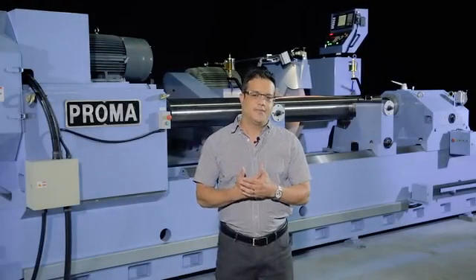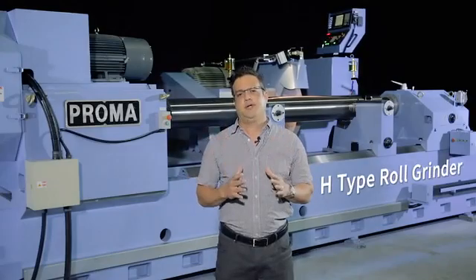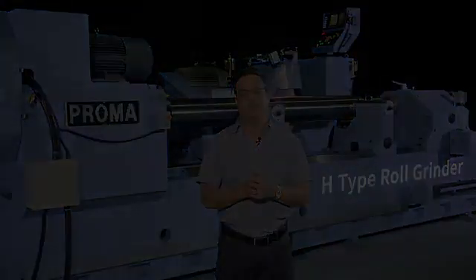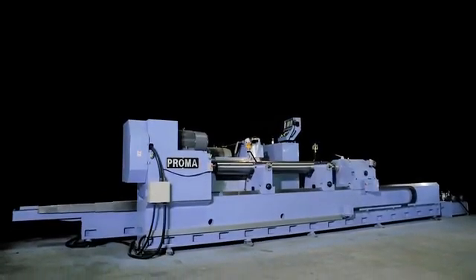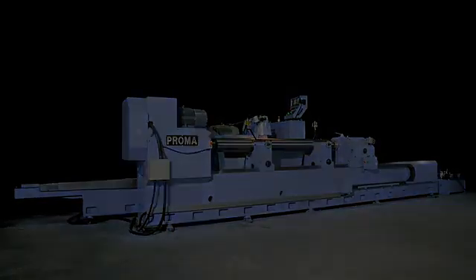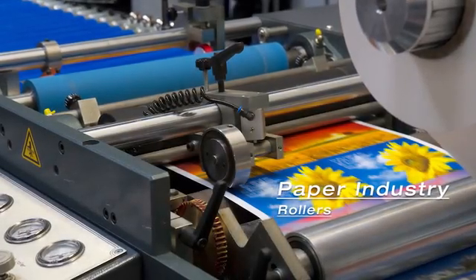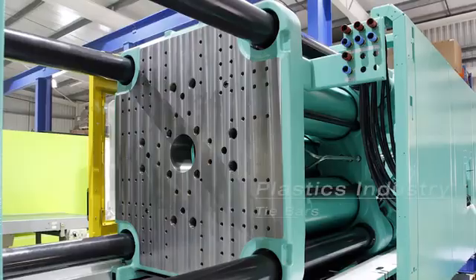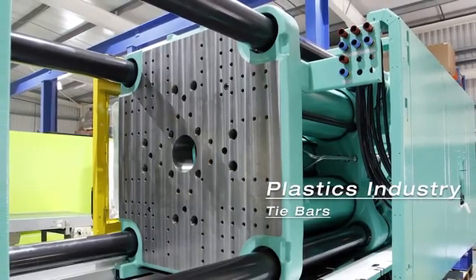Today we're at Proma Machinery, and they're one of the premier companies for making heavy-duty roll grinding equipment in Taiwan. We're going to go over some of the key features that make this one of the unique models that companies in the paper, steel, and also plastic film industry go to for reliable surface finishes of prime quality.